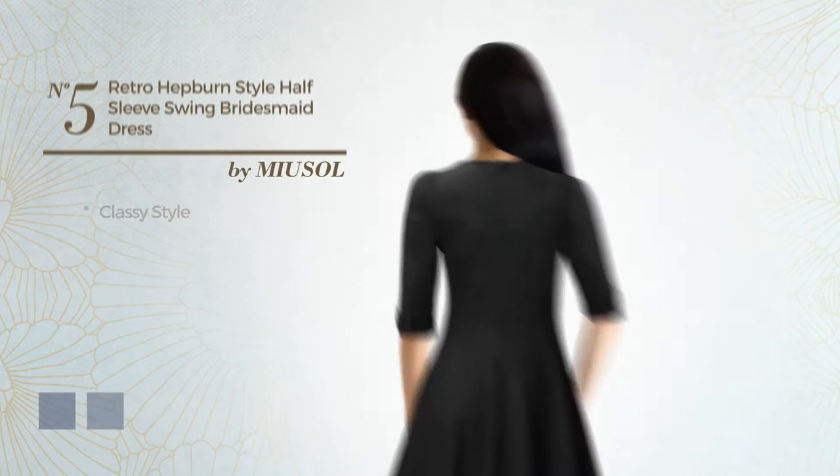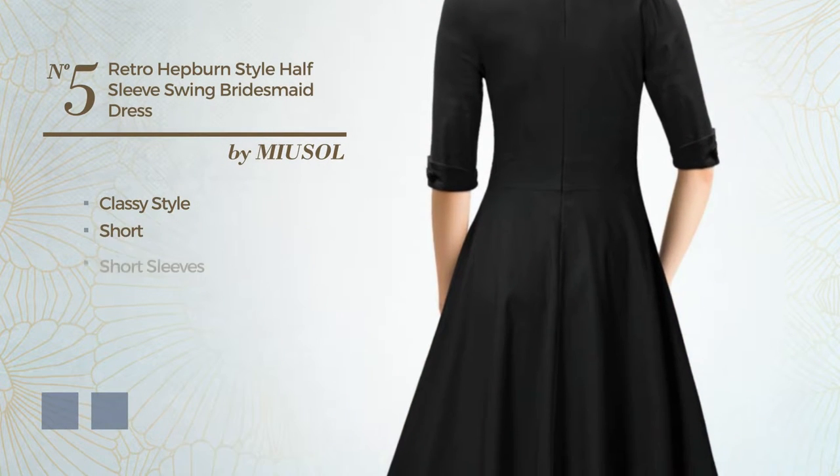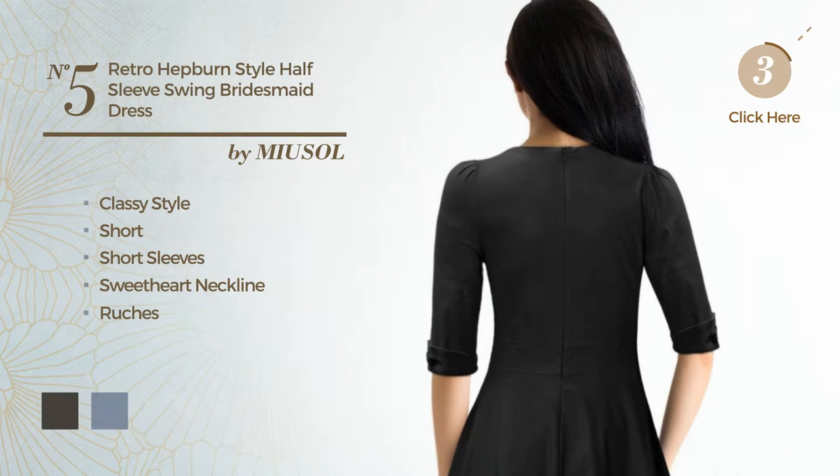Number 5: A merge of classy and flattering in this short dress. Featuring short sleeves, with a sweet heart neckline, made of comfortable fabric, adorned with ruches. The available color variations include black ink and red.